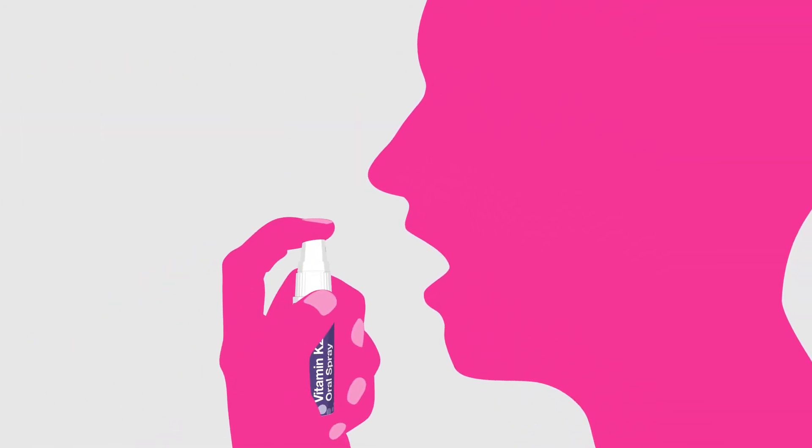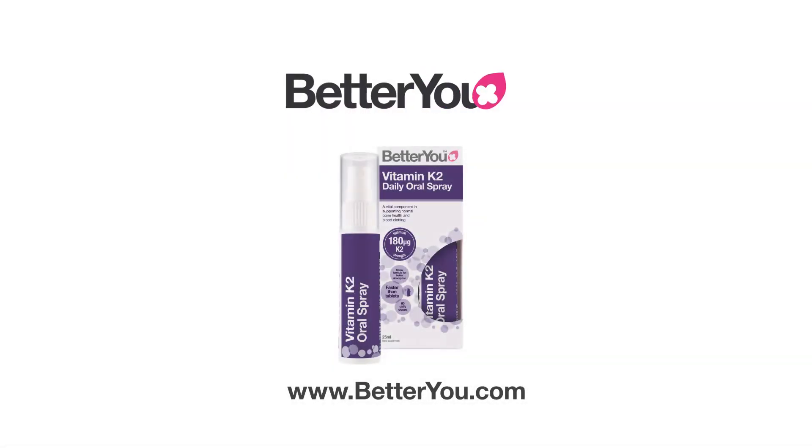Better Use K2 oral spray has been specially developed to deliver 180 micrograms of highly absorbable K2, the optimal amount needed to contribute to healthy bones and arteries.